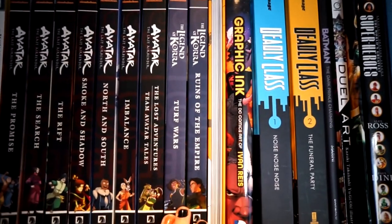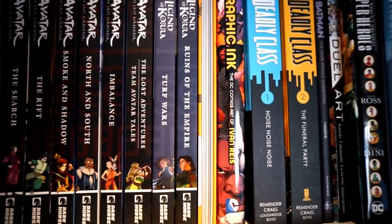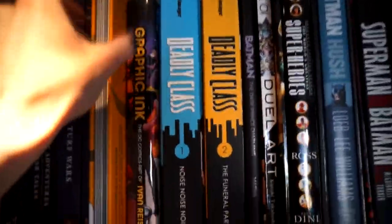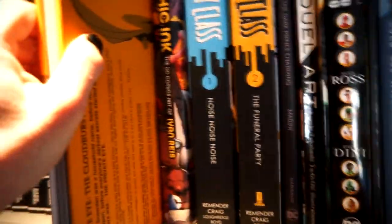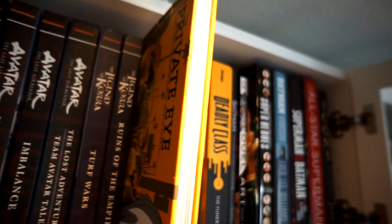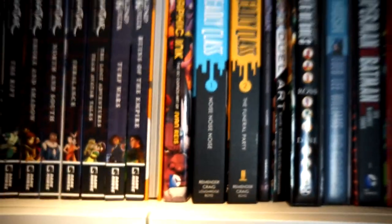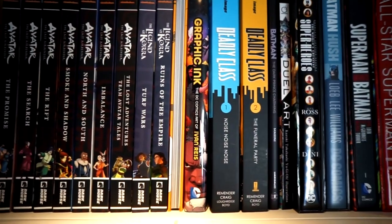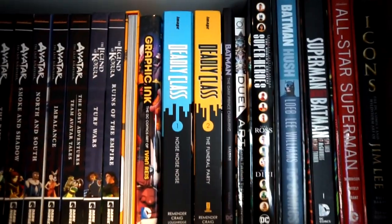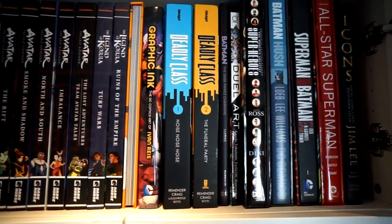And of course The Legend of Korra series as well, which takes place right after that concluded. The book standing on its side is Private Eye by Brian K. Vaughan. We also have Graphic Ink by Ivan Reyes and Deadly Class by Rick Remender — still awaiting Volume 3 to arrive.